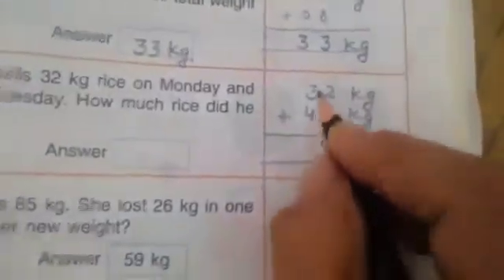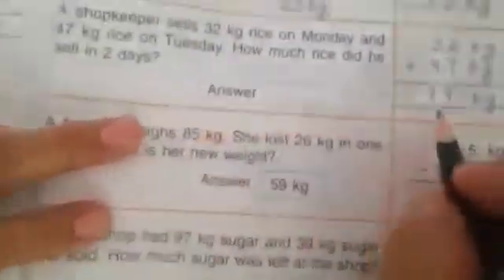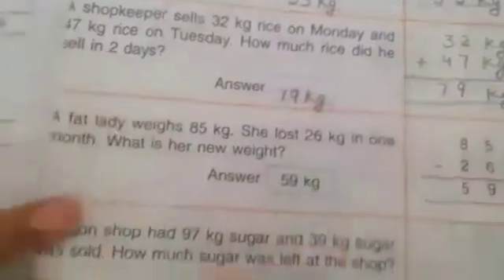Again we will add: 32 kg and 47 kg. 2 plus 7 — 1 2 3 4 5 6 7. Now count all the numbers: 1 2 3 4 5 6 7 8 9. Then 3 and 4: 1 2 3 4, 1 2 3 4 5 6 7 — 79 kg. He will sell 79 kg rice in two days.